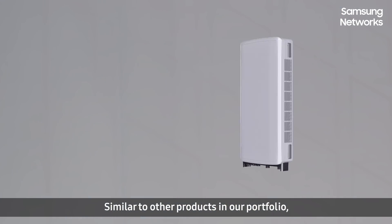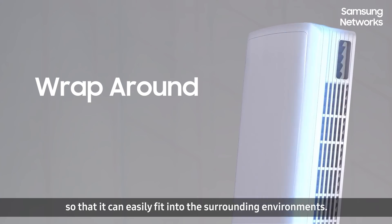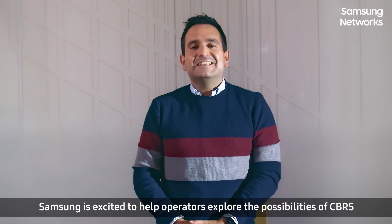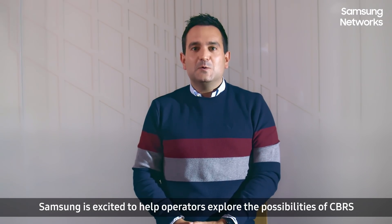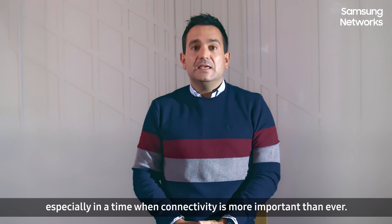Similar to other products in our portfolio, the C-band radio will have a slim design and rounded sides so that it can easily fit into the surrounding environments. Samsung is excited to help operators explore the possibilities of CBRS and C-band and connect more people, especially in a time when connectivity is more important than ever.